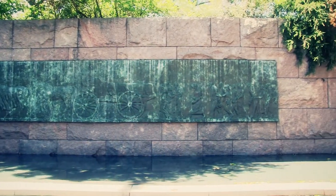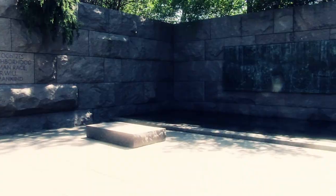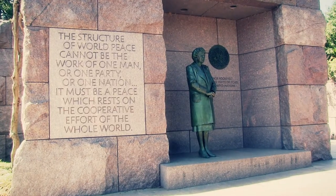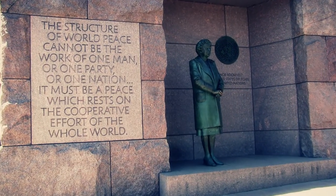The last room is dedicated to President Roosevelt's passing. A 30-foot bas-relief sculpture created by Leonard Baskin is called Funeral Cortege — his bier on a horse-drawn caisson followed by people in mourning. Another significant piece in this room is a sculpture depicting Eleanor Roosevelt standing in front of a calm waterfall, representing the peace after World War II.